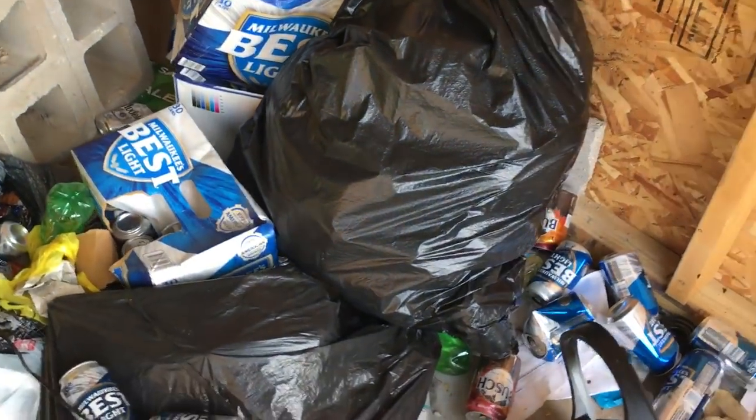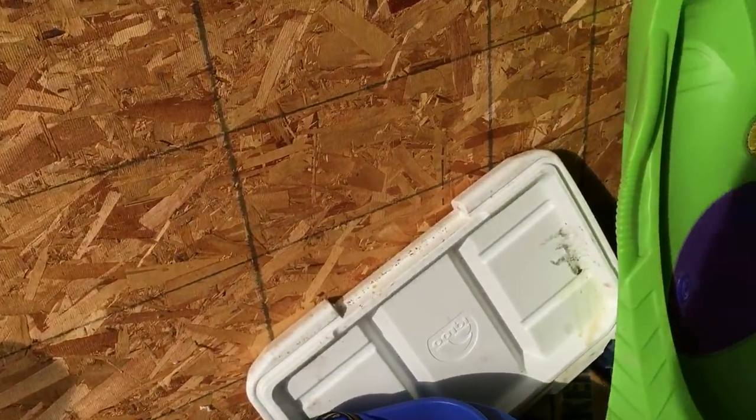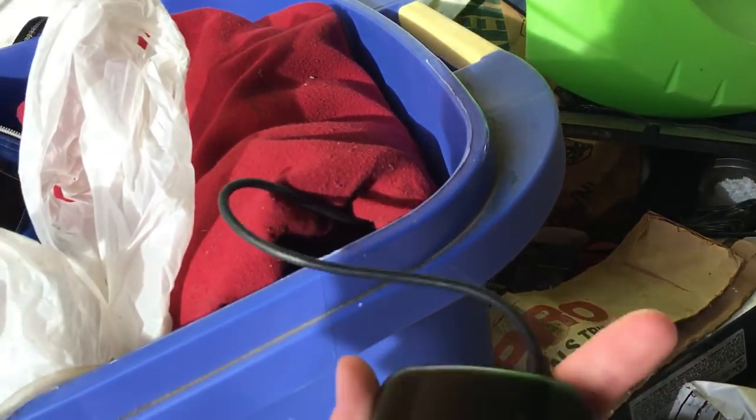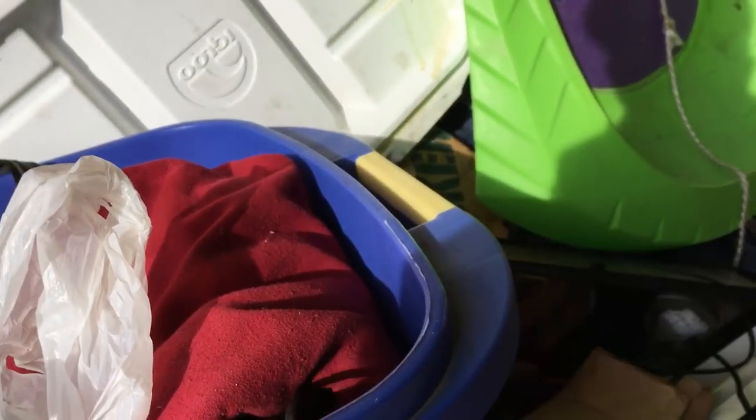We got a whole bunch of cans and bottles and a lot of trash in this one. We're going to be hauling out a lot of trash. Random electronic stuff like this might be worth something on eBay — I'll have to look that up.